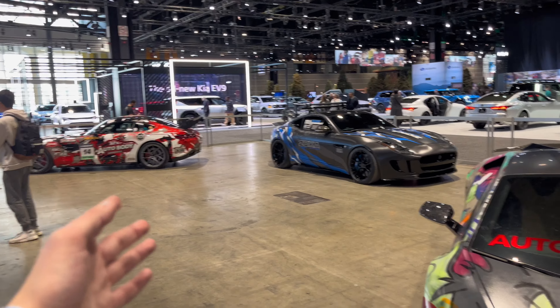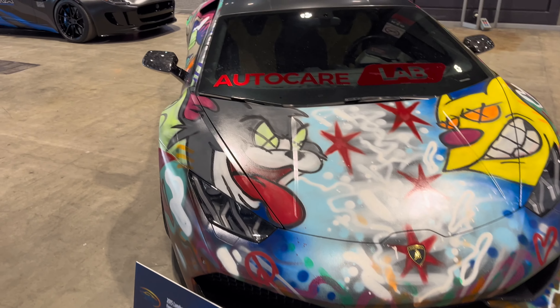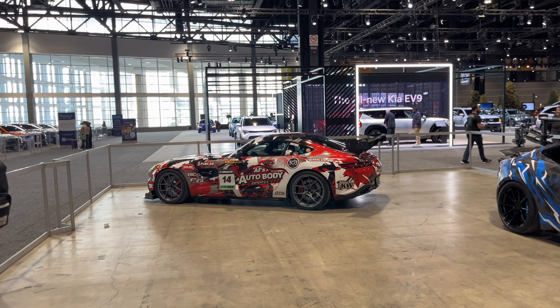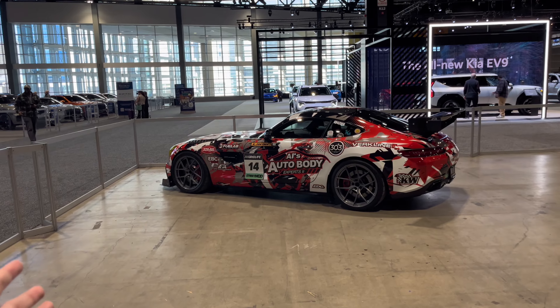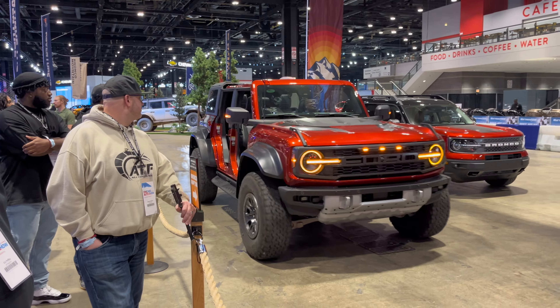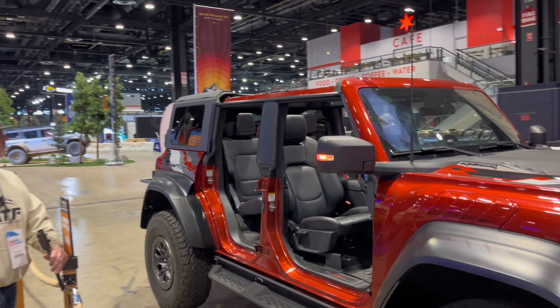There are some other very notable cars in the area: the Chicago Car Guy Huracan, the Zoka Media F-Type, and a very cool AMG GTS built for time attack. And here we have a Bronco Raptor — we're going to go for a little bit of a ride, so this should be interesting.